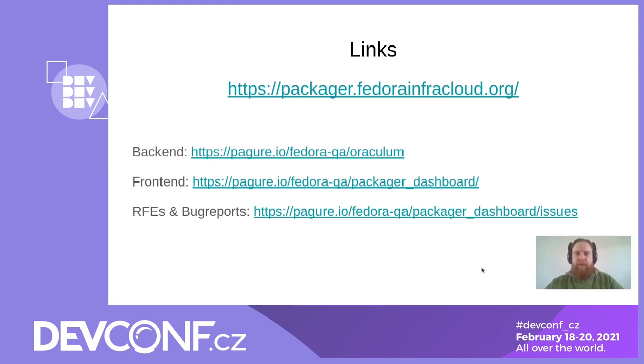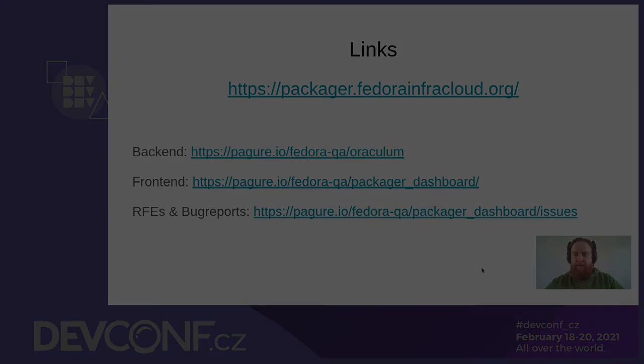Thank you, František, for taking us through that. Before we wrap this up, I'd like to mention one other teammate who worked on the project with us: Lukáš Brabec, also from Fedora QE, responsible for creating, maintaining and developing the front-end. Here is a page with a couple of links — the link to the actual dashboard and then links to the repos where you can have a look, or submit some RFEs or bug reports. Thank you for listening, and if you have any questions, we are here to answer.